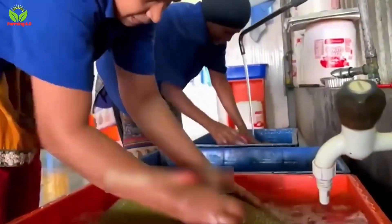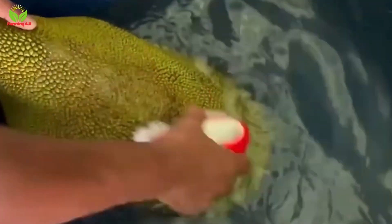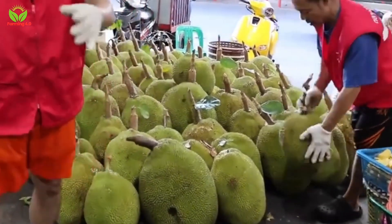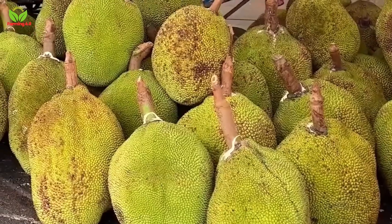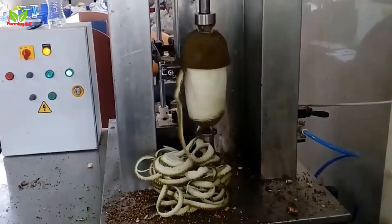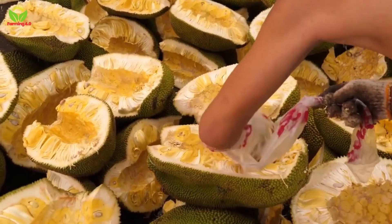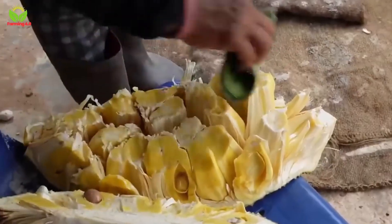Upon arrival at the facility, the jackfruits are thoroughly cleaned to remove dirt and impurities. Only the highest quality fruits are selected for drying. The fruits are then peeled, either by hand or with specialized machines, to reveal their bright yellow flesh, which is rich in vitamins and minerals.